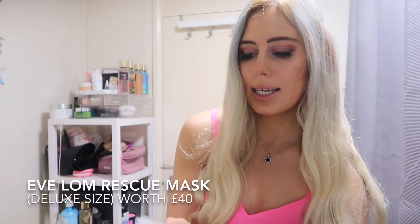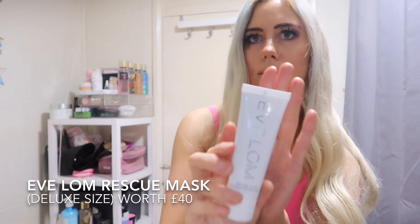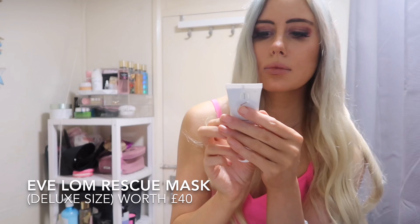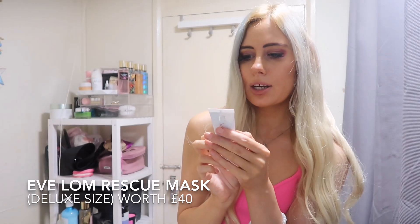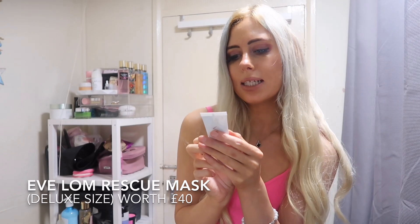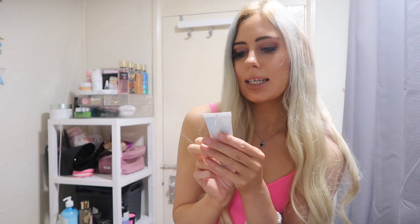Number 24, you get the Evelyn Rescue Mask. After cleansing, apply over the entire face avoiding eyes. Leave on for between 15 and 20 minutes. Remove gently with upward movements, then wipe skin clean with a damp muslin cloth.